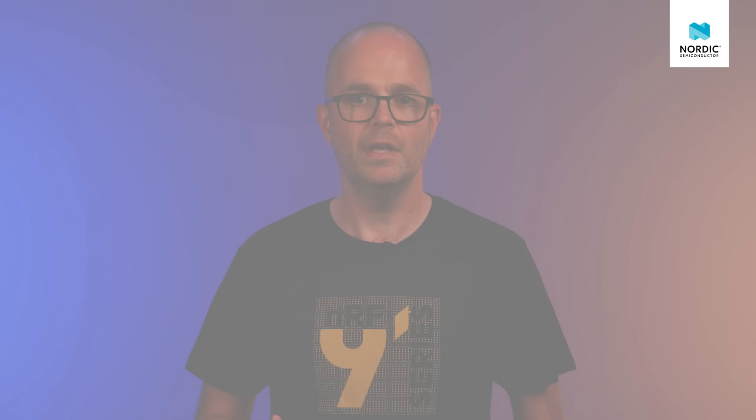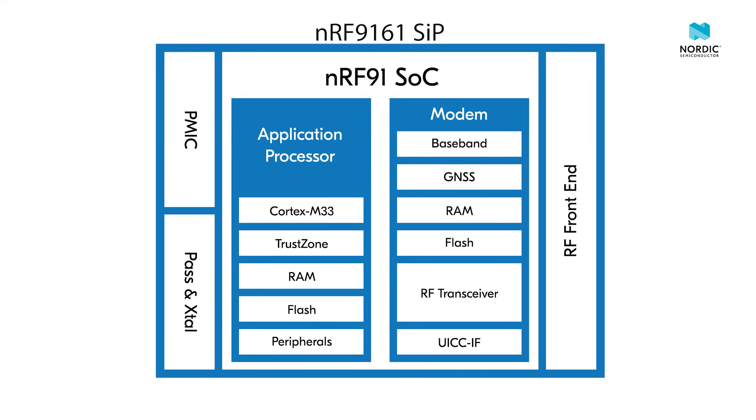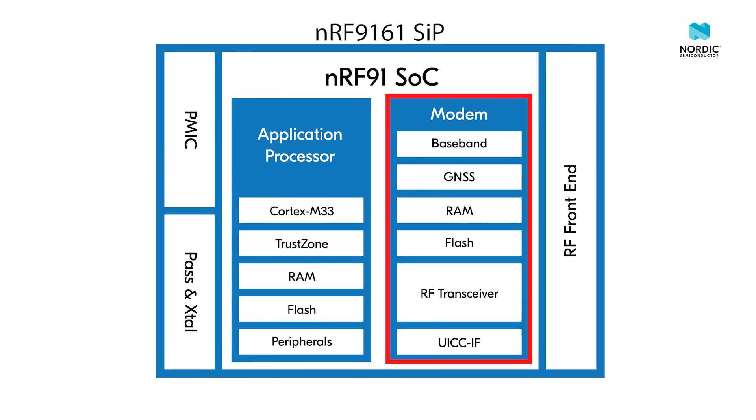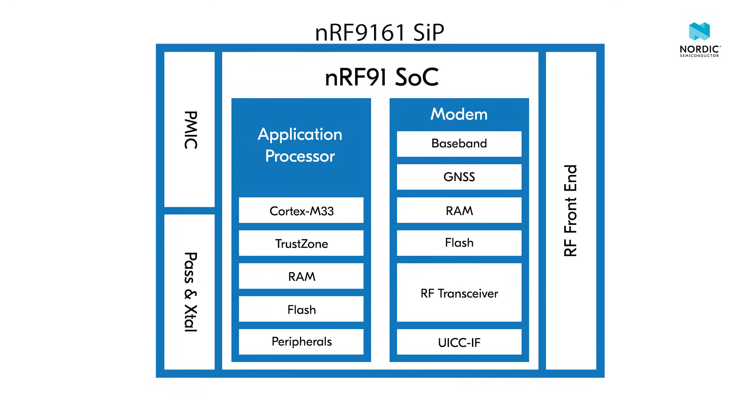Like the NRF9160, the new NRF9161 and NRF9131 are highly integrated devices with a programmable user application processor and a dedicated modem for running the cellular stack. This means there is no need for any external processor to utilize the full potential of the NRF91 series.